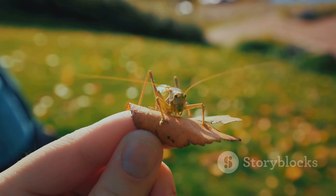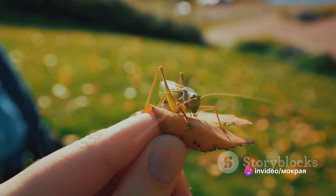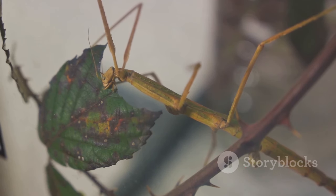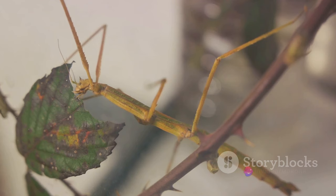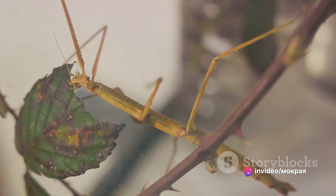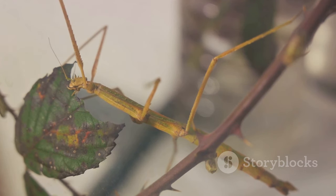Mantises are renowned for their masterful ability to blend into their surroundings. This art of camouflage is their primary defense mechanism against predators. Some mantises mimic leaves, while others bear a striking resemblance to sticks or flowers, making them nearly indistinguishable from their environment. This incredible adaptation not only shields them from danger but also makes them deadly ambush predators, lying in wait for unsuspecting prey.